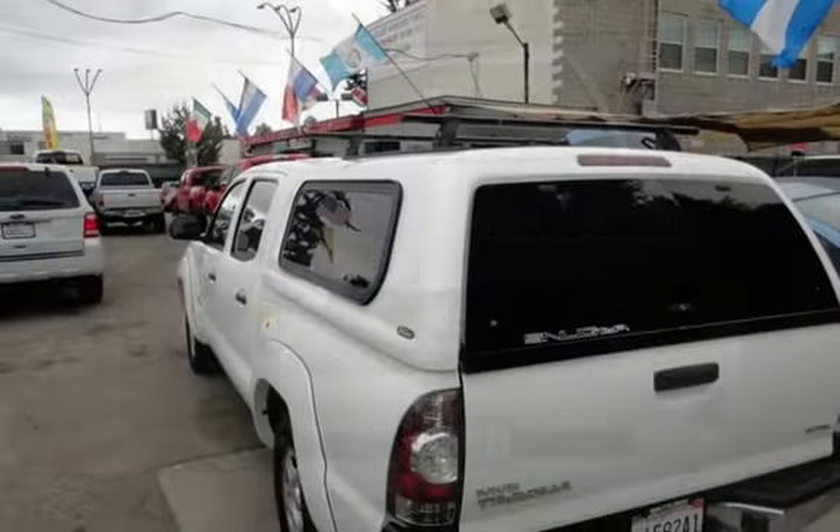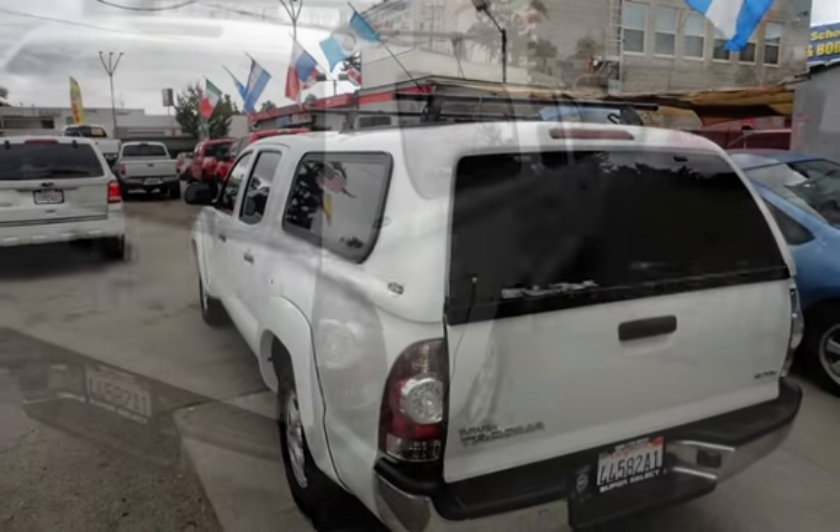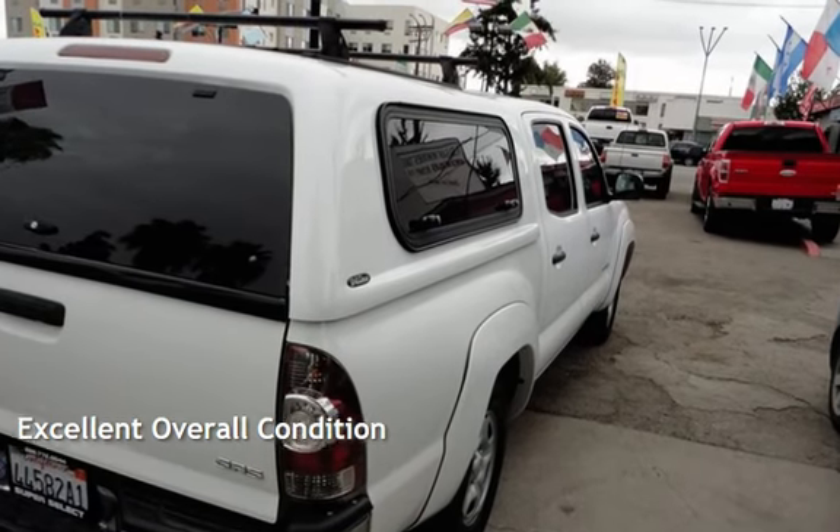Estimated fuel economy for this vehicle is 19 miles per gallon in the city and 25 miles per gallon on the highway. This vehicle is in excellent overall condition.